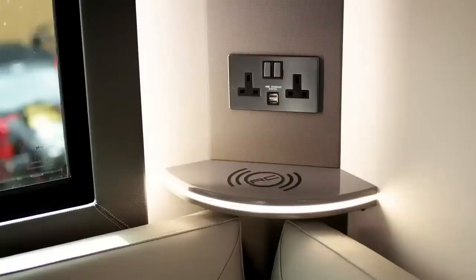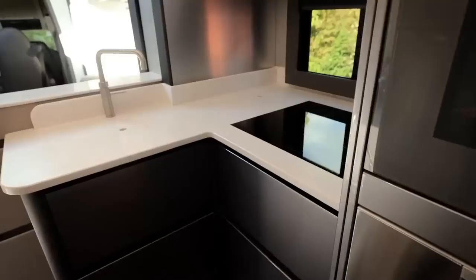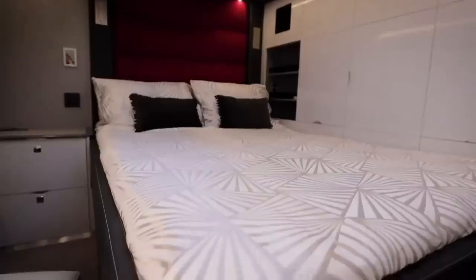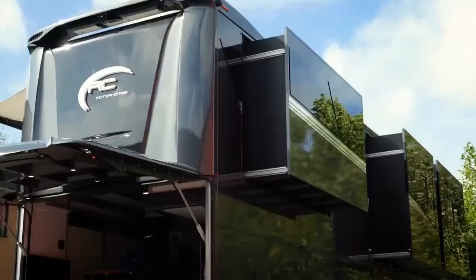This apartment-like space will make you forget you are in a motorhome. A very special feature of the RC-12M is the massive garage at the rear — a garage that will hold many things, even your sports car.